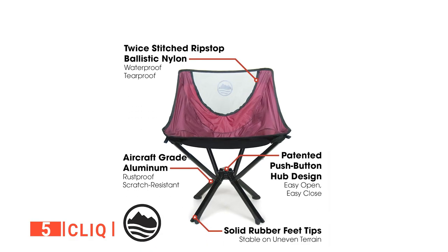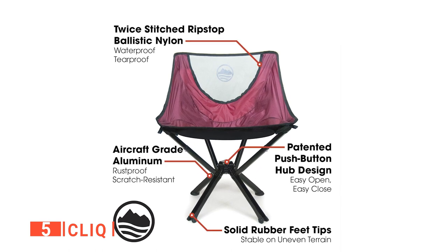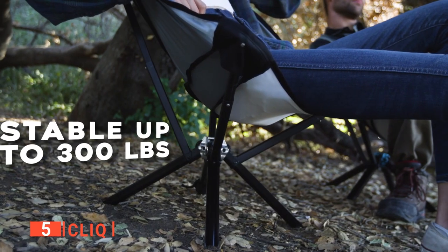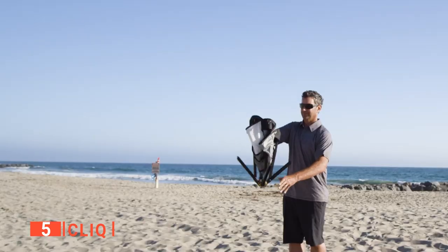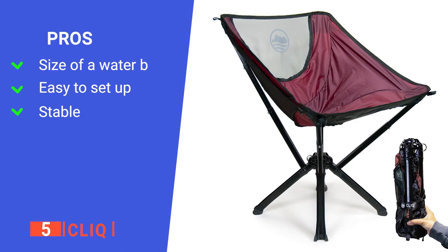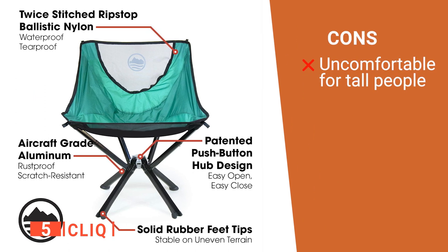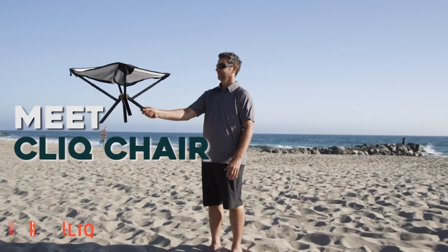Qlik chairs are made with aircraft-grade aluminum, twice-stitched rip-stop ballistic nylon with double seams for durability, and solid rubber feet tips. They have been tested extensively and can support up to 300 pounds while only weighing 3.5 pounds. The fabric is water-and-tear-proof. Its pros are: it is very compact, it is extremely quick to set up, and it is tip-proof. However, the back of the chair could be awkward for taller people. The Qlik is great for people who are constantly on the go.